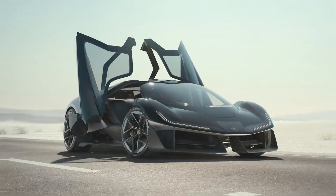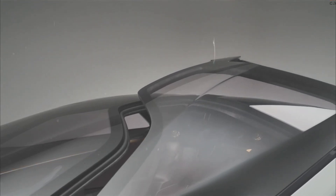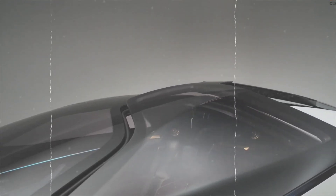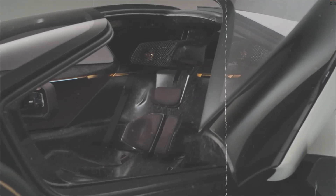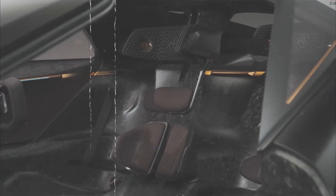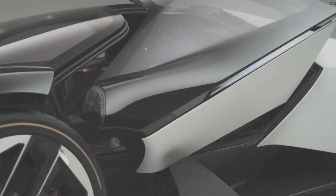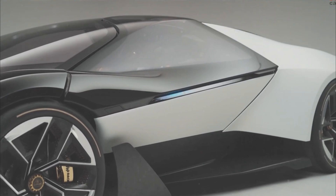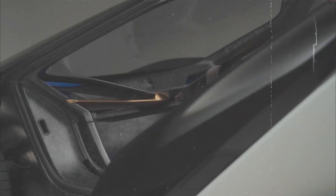But let's talk about what really matters: performance. The Theory 1 isn't just a looker — it's a beast on the road. Powered by a 70-kilowatt-hour battery, this electric marvel offers a range of 250 miles, perfect for weekend getaways or adrenaline-fueled sprints. And if you love speed, get ready: Lotus estimates a 0–62 mph time of less than 2.5 seconds. This car rockets from a standstill to 62 mph faster than you can blink. With a blistering top speed of 200 mph, this car firmly enters supercar territory.